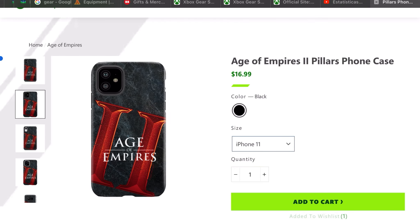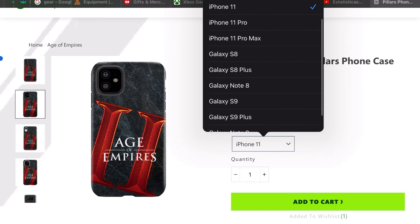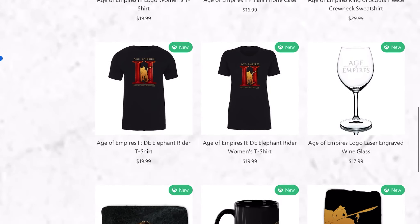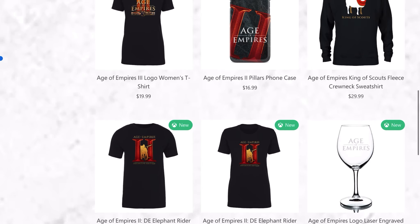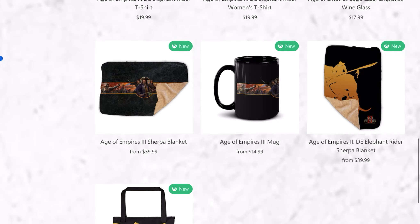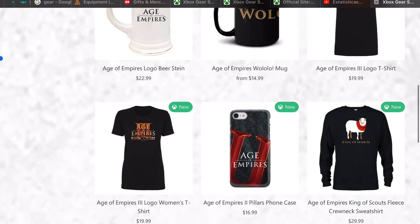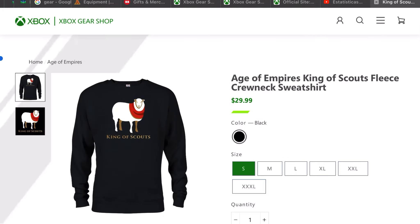Mine is going to be for an iPhone 11, but you have the Galaxy series of phones available as well. And you can have elephant riders t-shirts, the same as with blankets. You can have an Age of Empires 3 blanket or the elephant rider blanket.